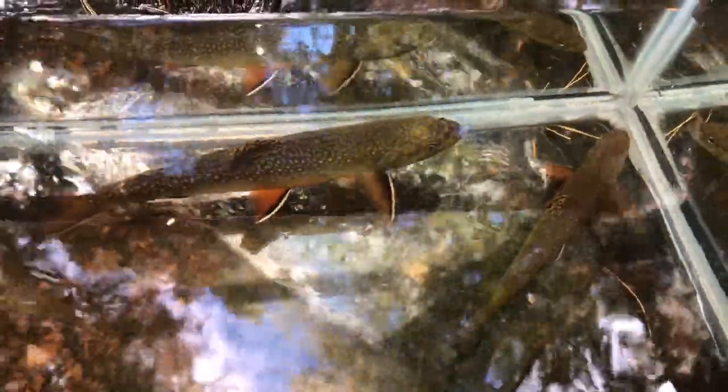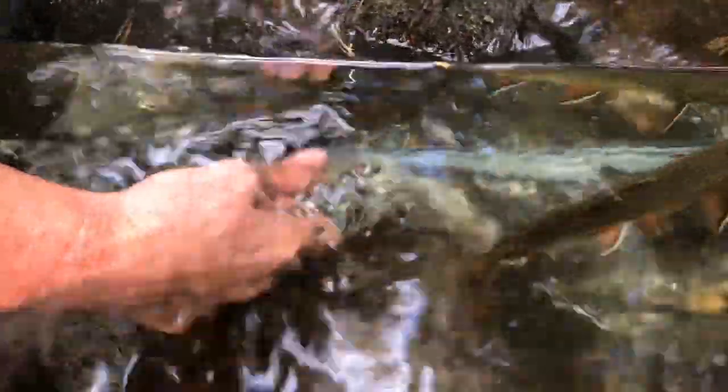Brook trout are a very good indicator of good water quality. As mentioned, they're often found in areas that we would consider pristine. They require cold water and good habitat — things that you typically find in your more remote, coarser areas of the state.